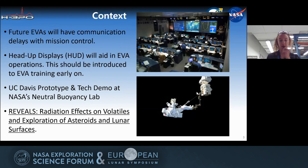As we've all been discussing, as we go deeper into space, COM delays will reduce Mission Control's involvement, and astronauts need to become more autonomous during spacewalks and surface exploration EVAs. Head-up displays will be crucial to providing astronauts with real-time information about their EVA and their surroundings, so that they can make decisions more independently. Our specific project, the Helmet Mounted Display or HMD, is a collaboration between UC Davis for the REVEALS grant, as well as NASA Johnson Space Center.